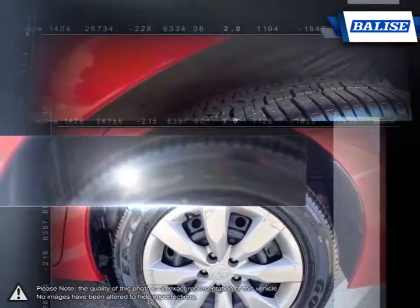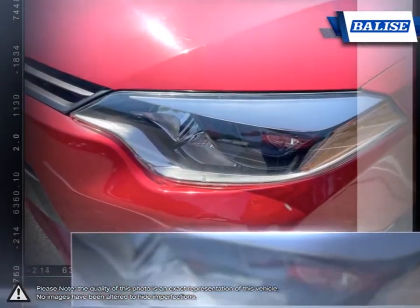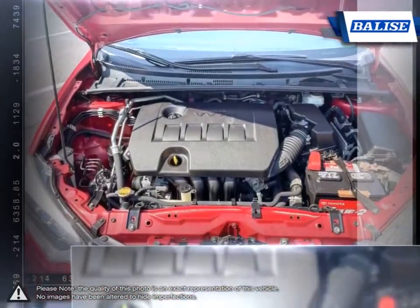The impressive fuel economy also ensures you'll never be spending too much time at the pump. The pleasant ride quality remains composed even at highway speeds, and the Corolla's long-running history of reliability and durability is what made it such a success.